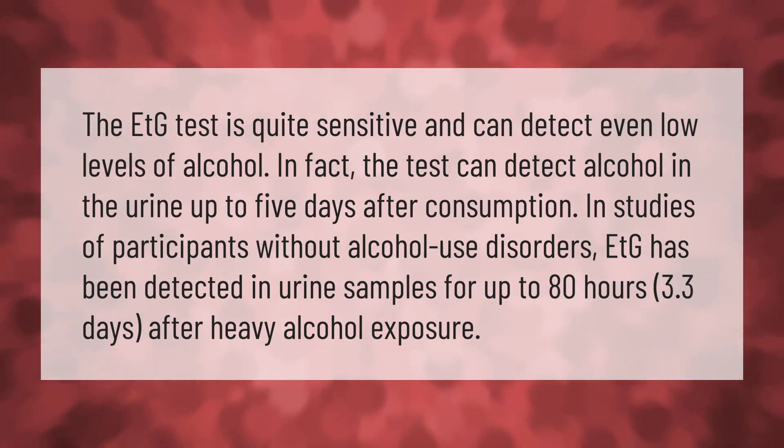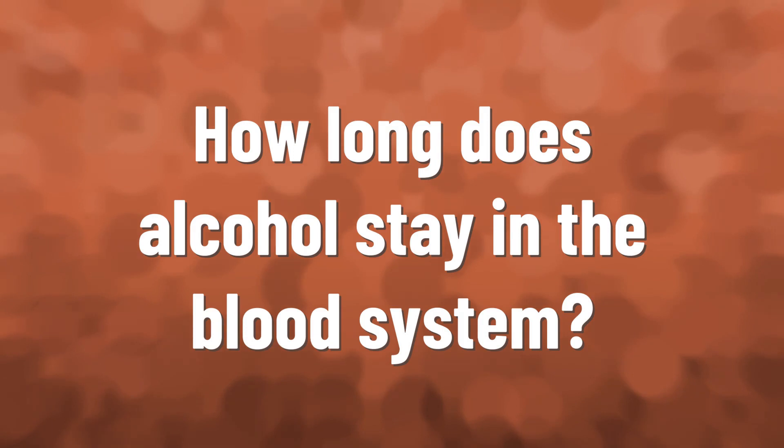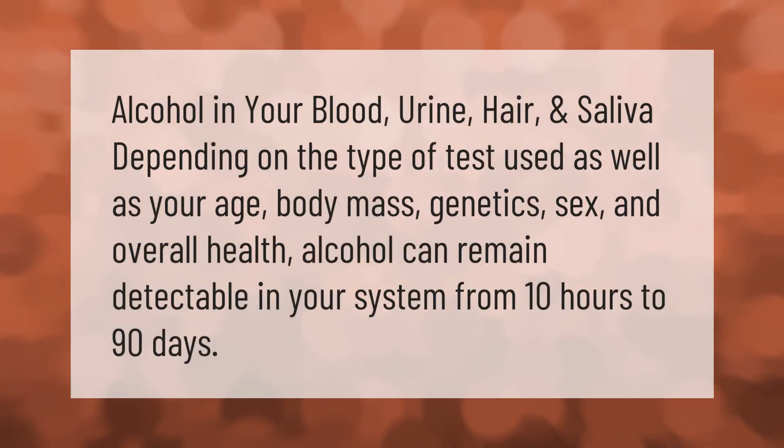The ETG test is quite sensitive and can detect even low levels of alcohol. In fact, the test can detect alcohol in the urine up to five days after consumption. In studies of participants without alcohol use disorders, ETG has been detected in urine samples for up to 80 hours — 3.3 days — after heavy alcohol exposure.